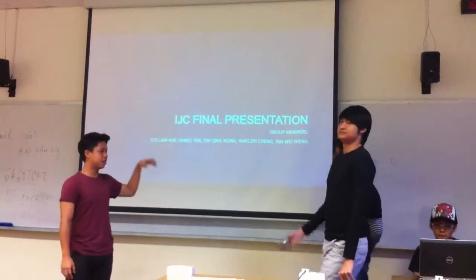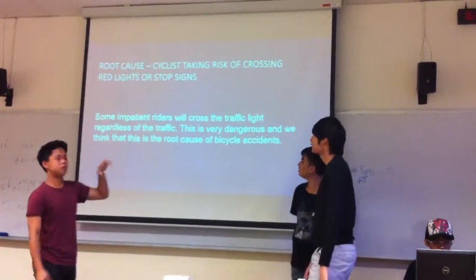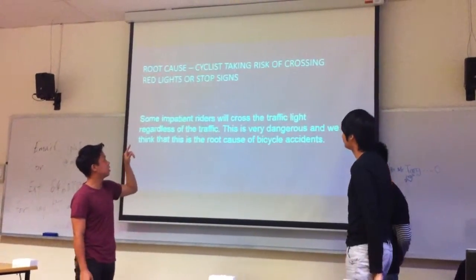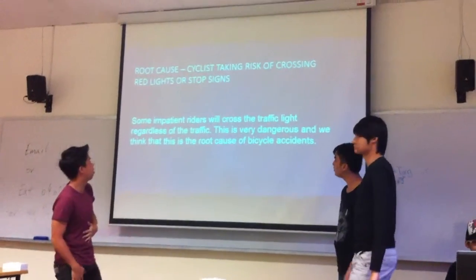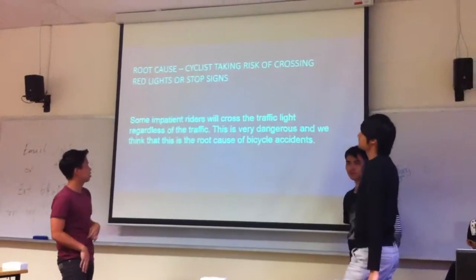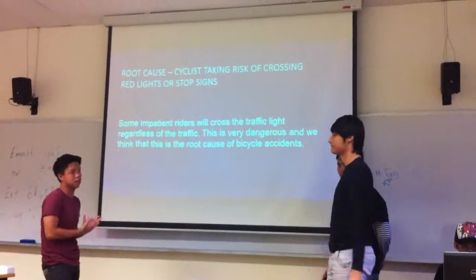This is our IG presentation. The problem that arises in bicycle accidents is that cyclists take risks of crossing with traffic lights. Some reckless riders will cross the traffic light along with others in traffic. This is very dangerous and we think that this is the cause of bicycle accidents.